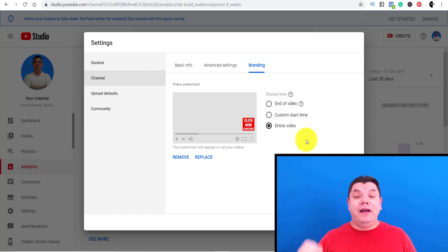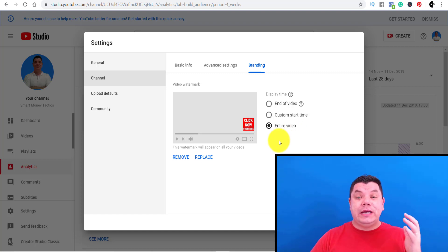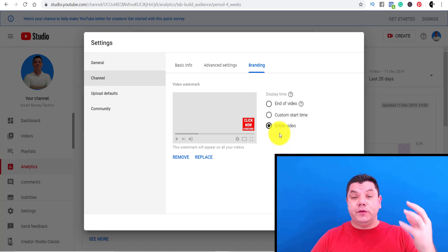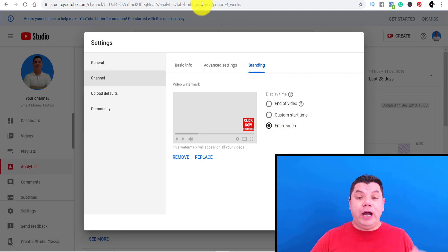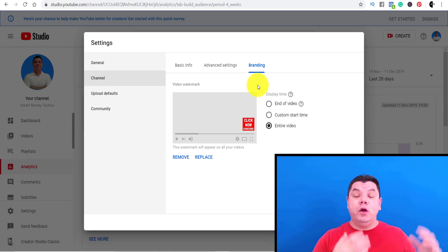The third tip to get more subscribers and grow your YouTube channel to 100 subscribers fast is to do collaborations. Collaborations are really powerful, but you want to find the right channel and the right people to do it with. I did this when I first started, when I had less than 1,000 subscribers and up to 5,000 subscribers. I did it quite frequently with a lot of other YouTubers and it works really well.